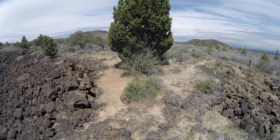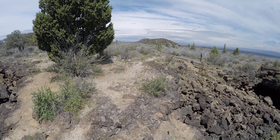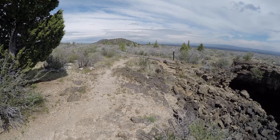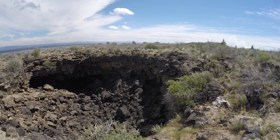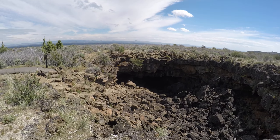So here I am on Sentinel Bridge. It's nice and wide, like 15 feet wide. I could have gone over it in the winter, except this is closed in the winter. So there's a way down into Sentinel Cave. I'm going to go ahead and take the stairs down and then go underneath the bridge.